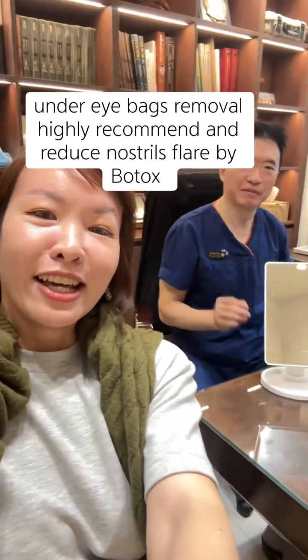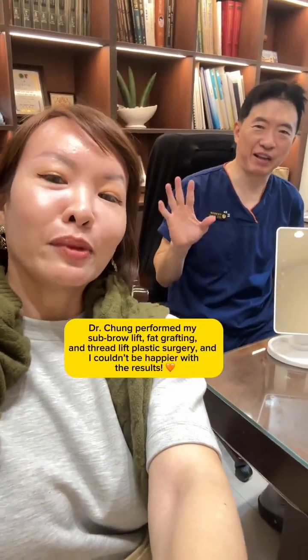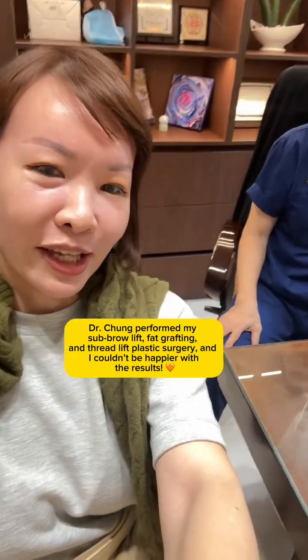Okay, hi everyone. I am with Dr. Chong, so I'm going to do a consultation — just listen, okay. My concern is I have a bit of lines on my forehead.